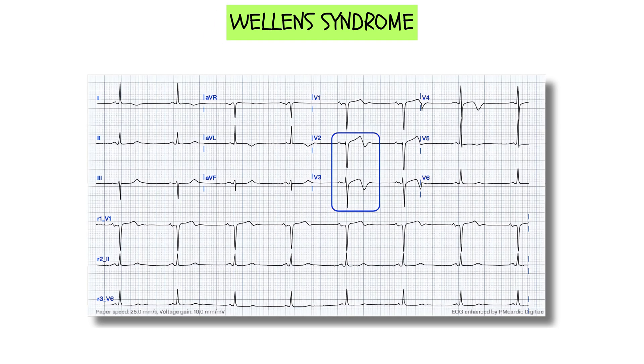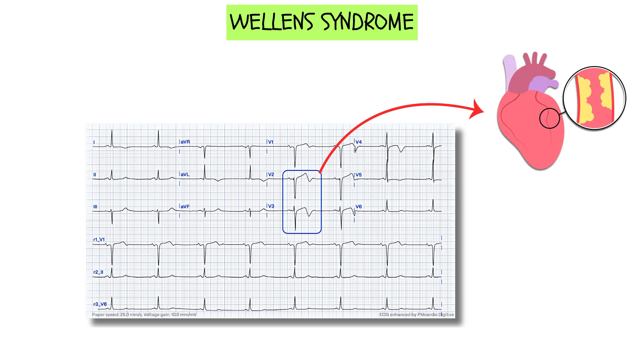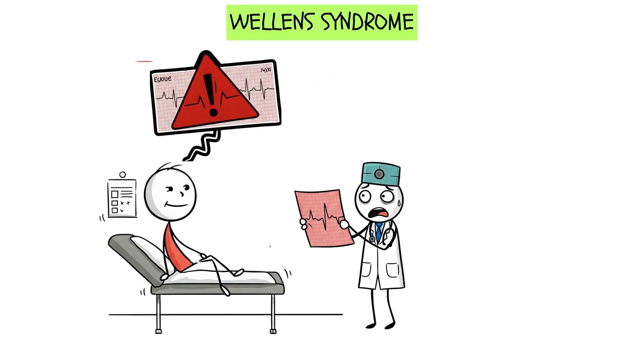So what exactly is Wellens syndrome? In simple terms, it's a critical ECG finding that tells us a patient is at high risk of an impending anterior wall MI. Why is it so deadly? Because it typically occurs in patients with significant left anterior descending artery stenosis — the artery responsible for supplying a big portion of the heart with oxygen. Patients with Wellens syndrome might look completely stable: no crushing chest pain, no obvious distress. They might just have mild discomfort or even feel fine. But their ECG is screaming danger, and if we ignore that warning sign, a massive heart attack is just around the corner.